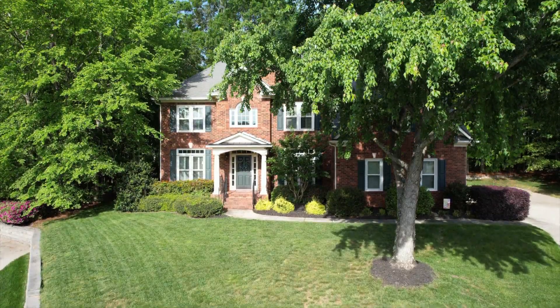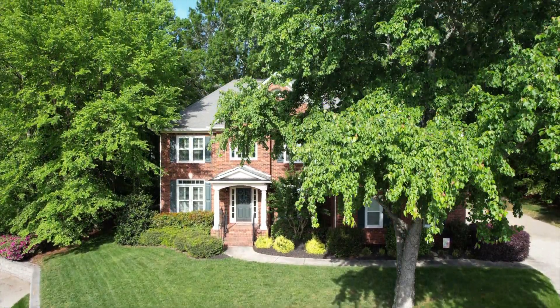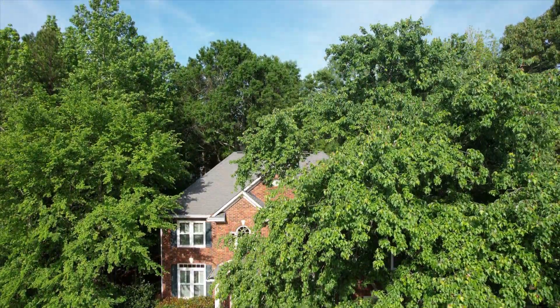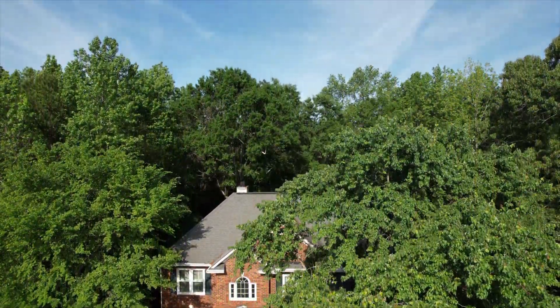Thank you so much for joining me on this tour. For more information or to schedule your own private showing, please contact the Orden Rider Group at Allen Tate or visit us online at viewcharlotte.com.